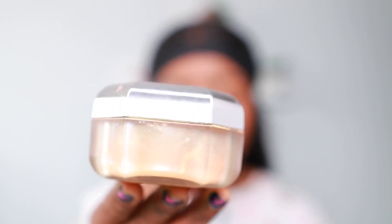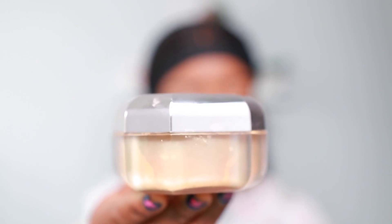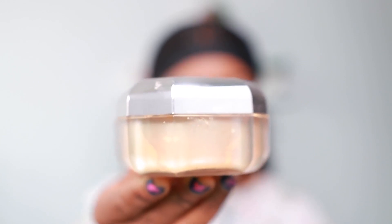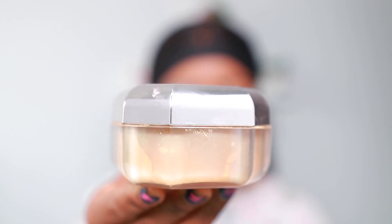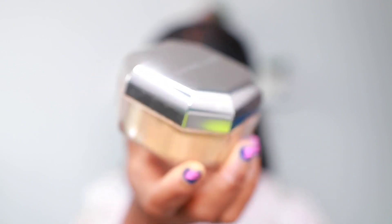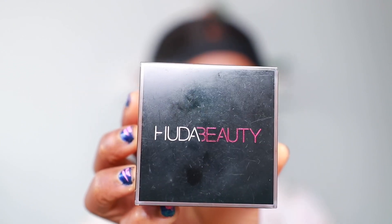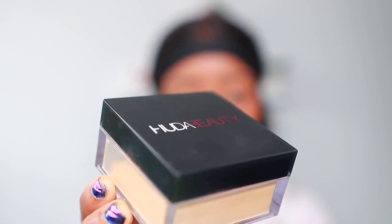Let's jump right into this tutorial. This is what the packaging looks like — really nice. There's the Fenty Beauty Pro Filter Instant Retouch Setting Powder, which claims to be super fine and weightless. It's a loose setting powder with a really cute package.